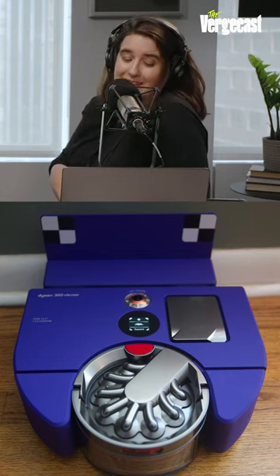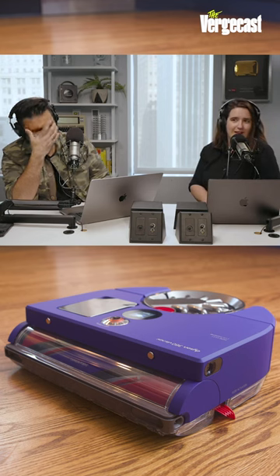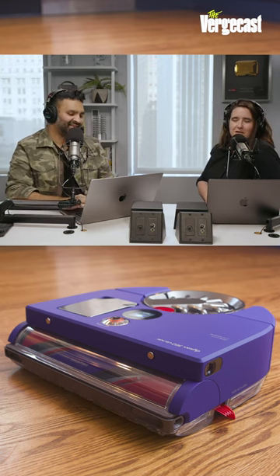Our European friends will already know about this — the Dyson 360 VizNav. What is that, you ask? Well, with a name like the Dyson 360 VizNav, it is a robot vacuum cleaner that uses visual navigation.